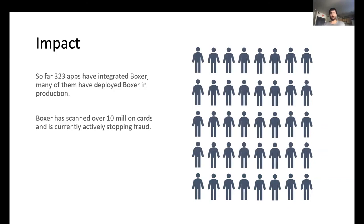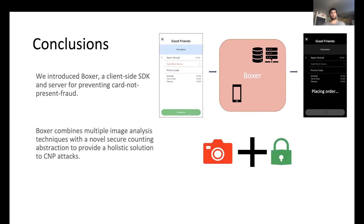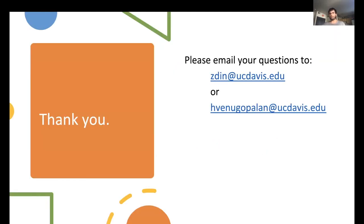Boxer is currently stopping fraud in production. So far, 323 apps have integrated Boxer and many have deployed it in production, resulting in Boxer scanning over 10 million cards already. To conclude: we introduced Boxer, a client-side SDK and server for preventing card-not-present fraud, combining multiple image analysis techniques with a novel secure counting abstraction to provide a holistic solution. Boxer has been integrated into 323 apps, scanned over 10 million cards, and is currently stopping fraud. Thank you for your attention — if you have any questions, the email address is mentioned in the slide.